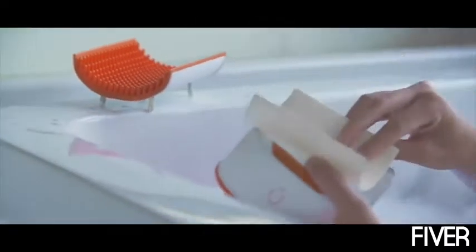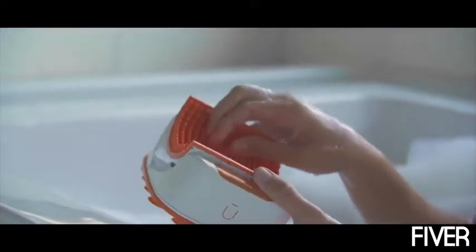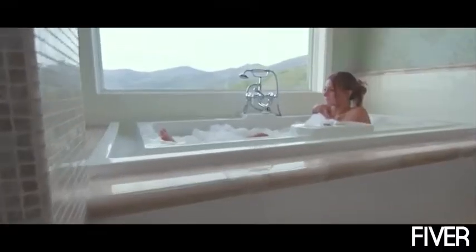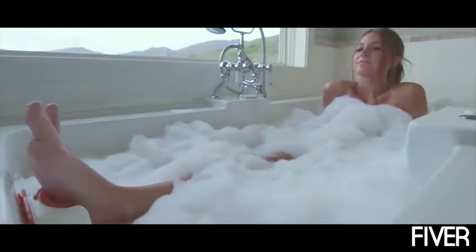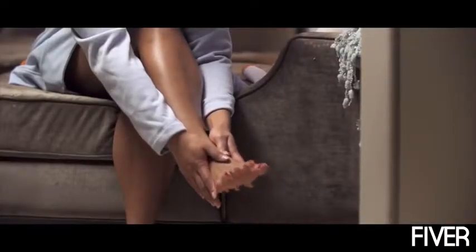Soniped comes with two easily interchangeable attachments: one is a synthetic pumice to soften and smooth, and one is a silicone massaging plate — because we deserve it. It's so fast and easy to use that just within a couple of minutes, you can end every shower with that feeling of having just left the spa.